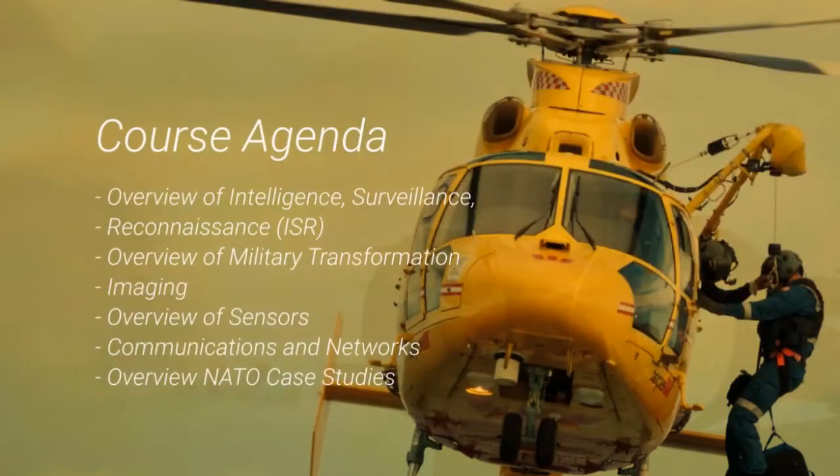Participants will learn about an overview of C4 ISR, overview of intelligence, surveillance, and reconnaissance, overview of military transformation, imaging, overview of sensors, communications and networks, and many other topics.